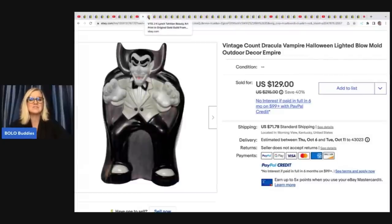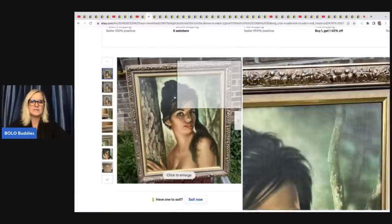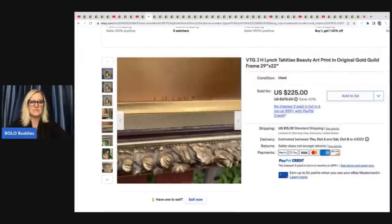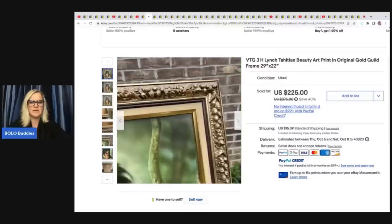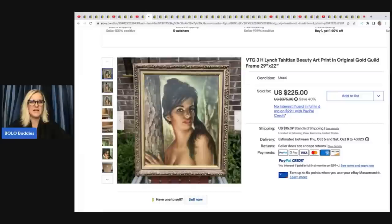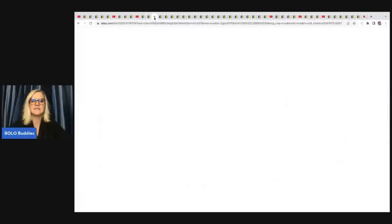They are a pain to ship, but people sell a lot of them. This is a vintage JH Lynch art print — looks to be in excellent condition on the front, maybe a little rough on the back. She got this at the Goodwill for $10 and sold it for a best offer of $199.99.